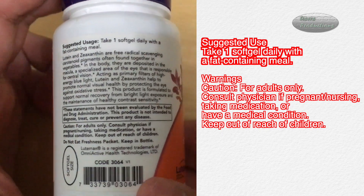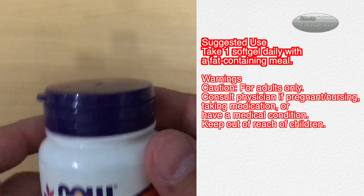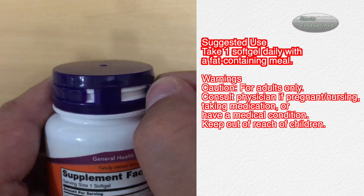Warnings — Caution: For adults only. Consult a physician if pregnant, nursing, taking medication, or if you have a medical condition. Keep out of reach of children.